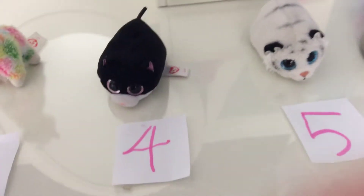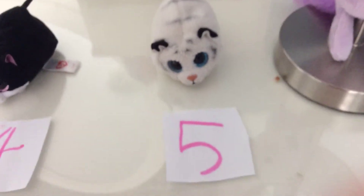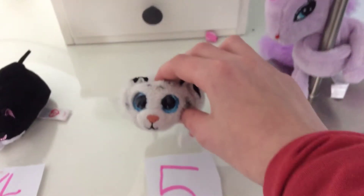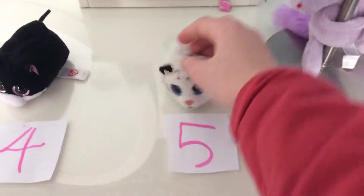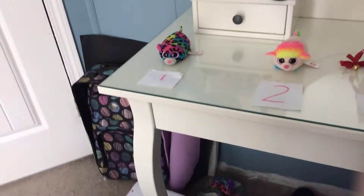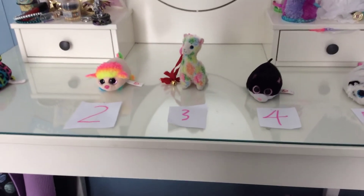Number five is Tigress. Tigress is a little white tiger and she has a brother. Vote on your favorite teddy — see you next time!